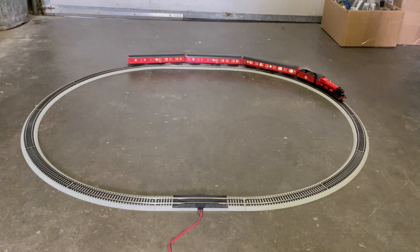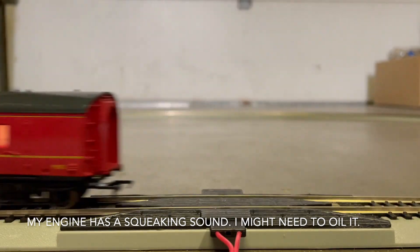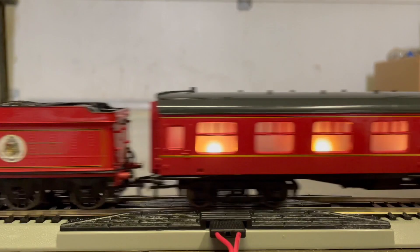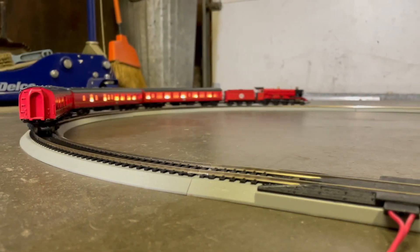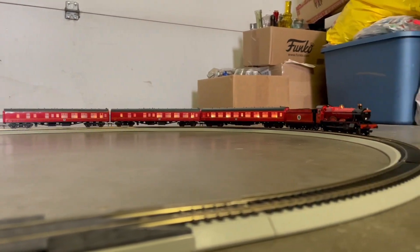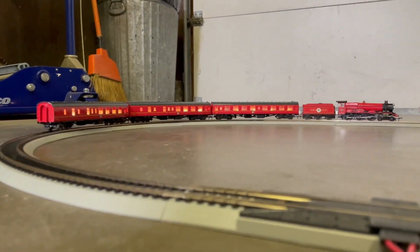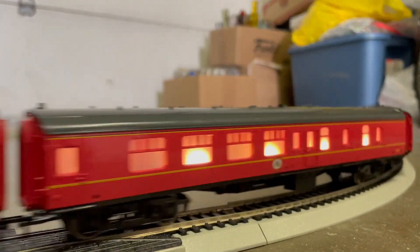Here are the sections I currently have of the Hogwarts Express. I have it set up on my garage floor so you can see how it works. If you would like to purchase or start acquiring the Hogwarts Express train collection series, you can do so by visiting the Bradford Exchange website — I'll leave a link in the description below.